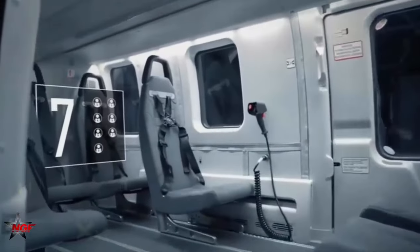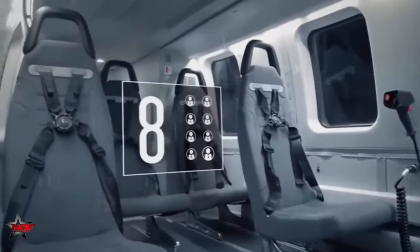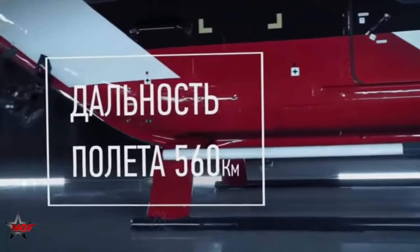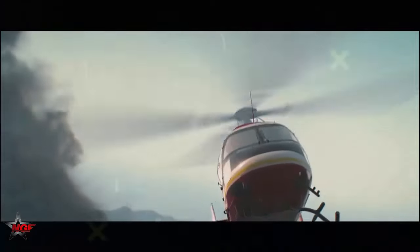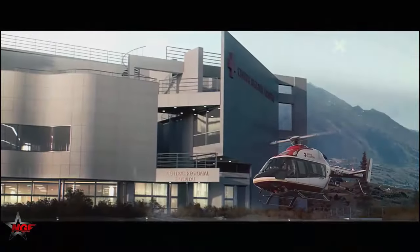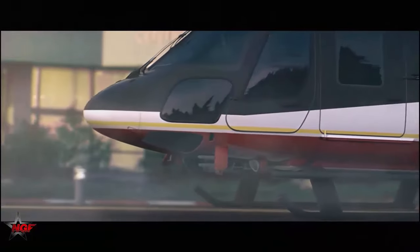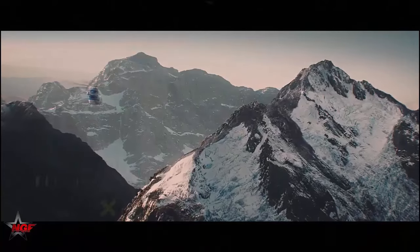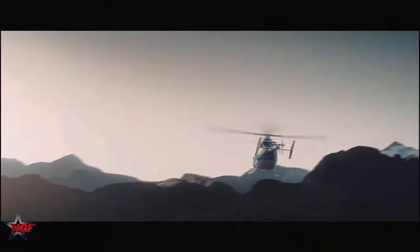The Ansat features a spacious cabin, the largest in its class, which allows for versatility in its use. It is designed to operate in temperatures ranging from minus 45 to plus 50 degrees Celsius and at high altitudes, making it adaptable to various missions including those in dense urban areas. The helicopter is noted for its maneuverability and ease of maintenance.